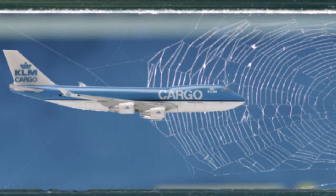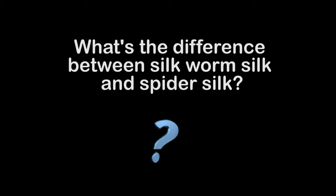And how strong is it? Scaling up the properties of spider silk to something a little bit larger, we'd actually find that a spider web with the thickness of around about this sort of pen would be able to stop a plane going at full speed.